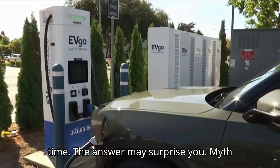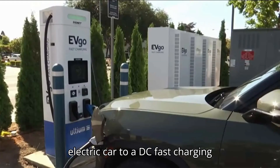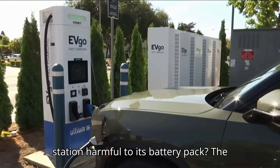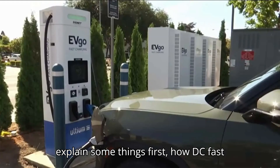The answer may surprise you. Is constantly taking your electric car to a DC fast charging station harmful to its battery pack? The short answer here is no. But we have to explain some things first.